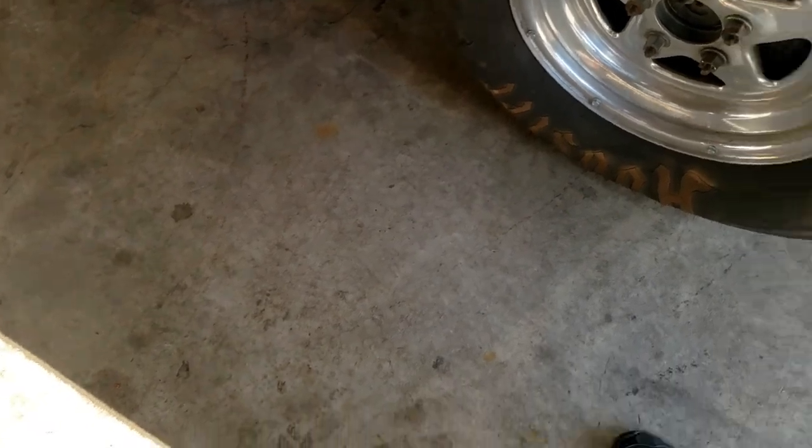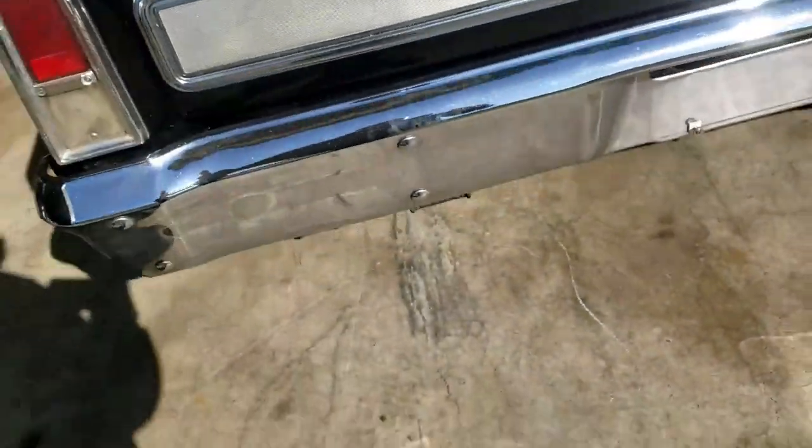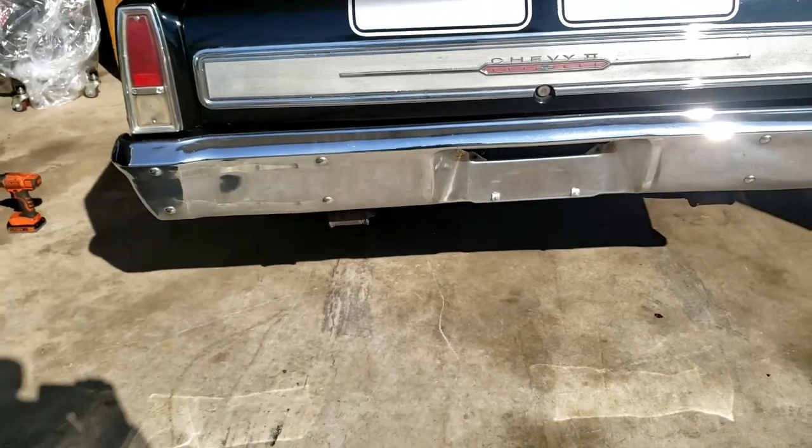Let's give you the idea of the exhaust and the idle quality of the stock L31 — this is it.